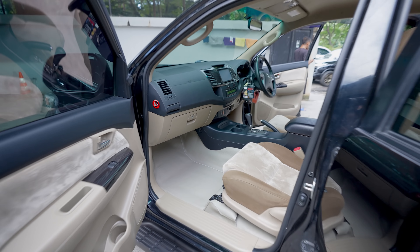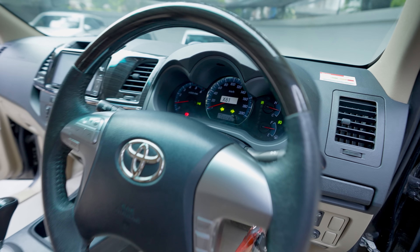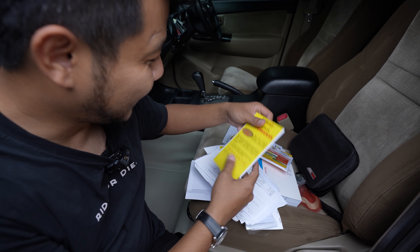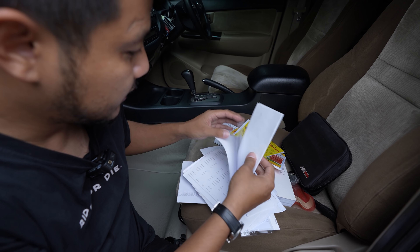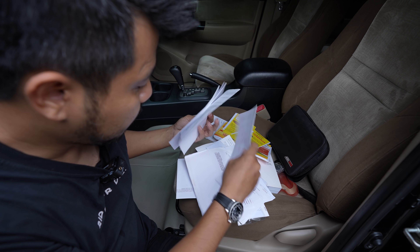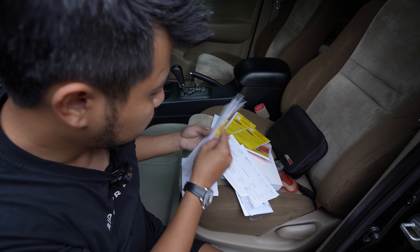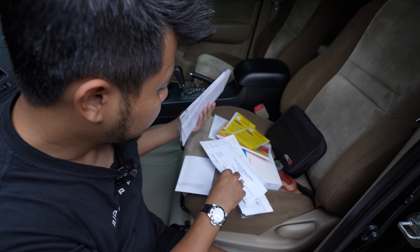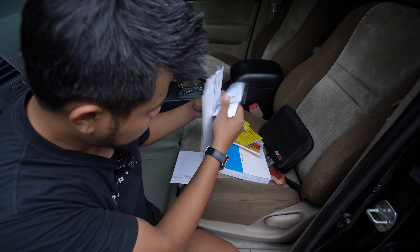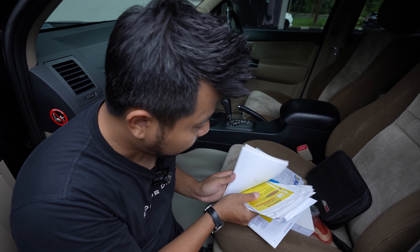Mobil ini kilometernya 60.000, dengan service record dari baru, bon-nya masih disimpan semua. Simpan semua. Semuanya masih ada: satu, dua, tiga, empat, lima, enam, tujuh, delapan. Banyak. Uji emisi juga udah ada. Bon Pertamina Dex-nya aja masih ada. Lengkap. Gue sampai bilang, wah, om top. Pake mobil rapih. Ini buku pedomannya belum pernah dibaca.